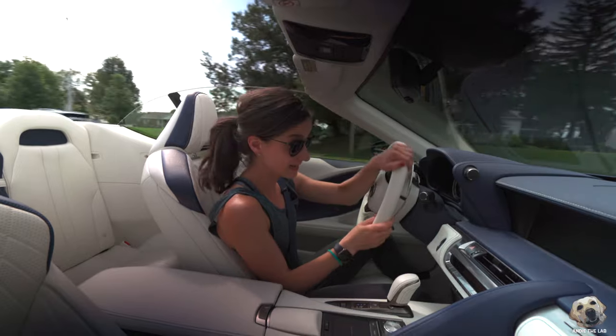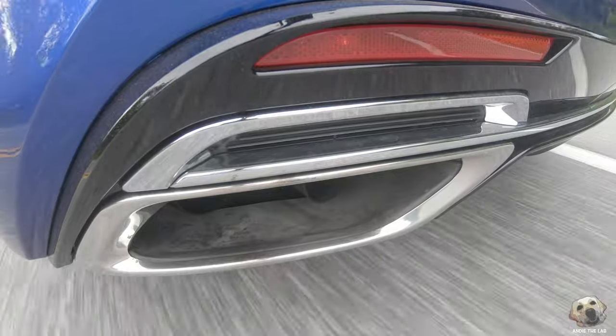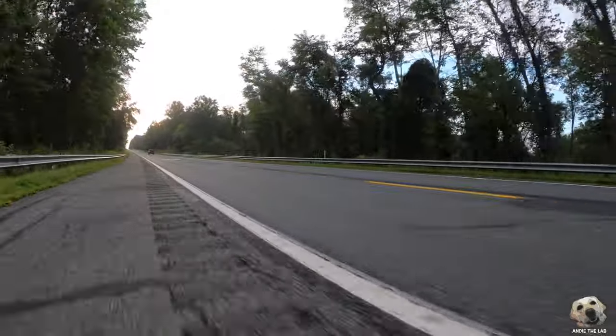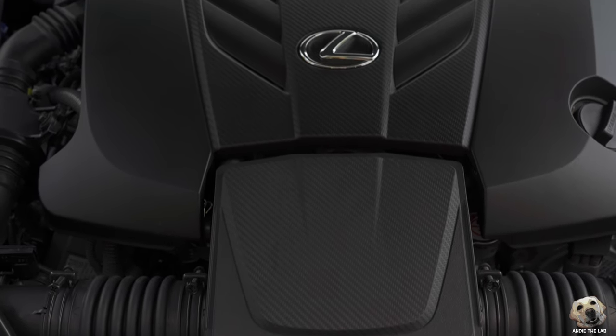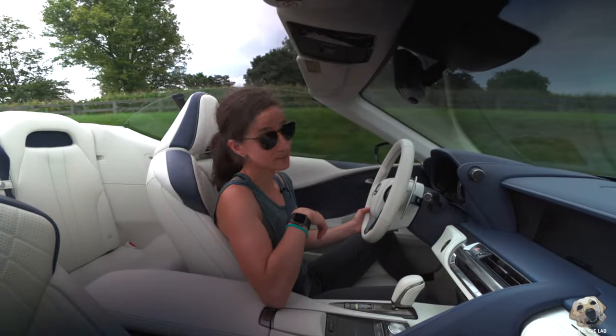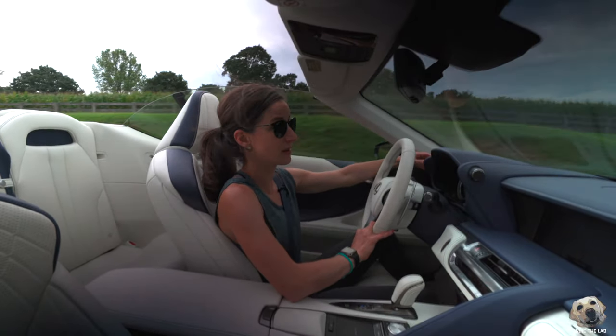The driving dynamics are absolutely superb. This naturally aspirated V8 is seriously a piece of art — 471 horsepower and 398 pound-feet of torque. This Japanese muscle car sends all the power to the rear, so it's kind of funny that there's a snow mode right here on this motorcycle handle-style stalk.